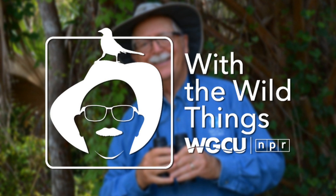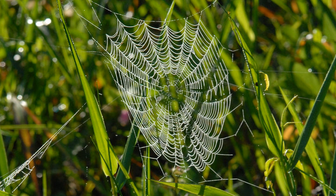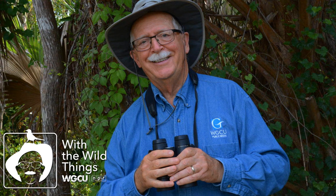Hi, I'm Dr. Jerry Jackson, out with the wild things. One of the annoyances of a walk in the woods in late summer and fall is the occasional encounter with spider webs that cross our path or are blowing in the wind.